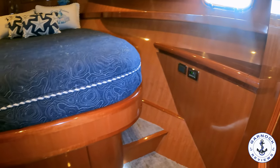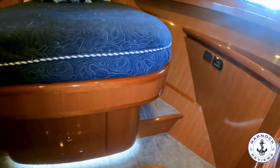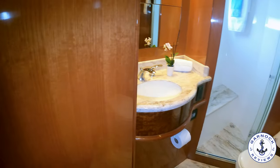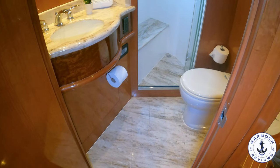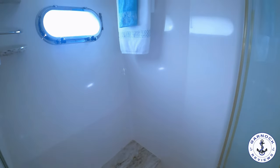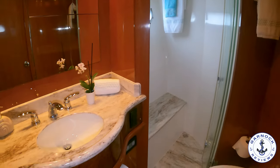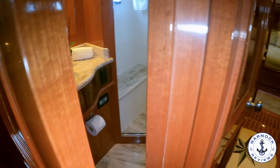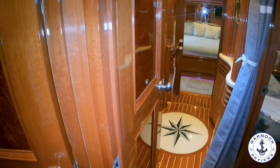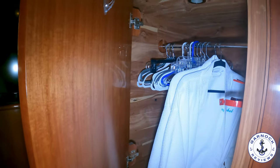The VIP stateroom has direct access to the guest head compartment, which can also be accessed through the main passageway. This one carries a fresh water capacity of 400 gallons, and there is a water maker on board. It also has a Tidal Wave by Headhunter sewage treatment plant that treats the waste — odour-free and approved to be pumped out overboard at the push of a button. Back in the VIP stateroom, there's a 27-inch flat screen TV mounted on the bulkhead and a large cedar-lined hanging locker for additional storage.